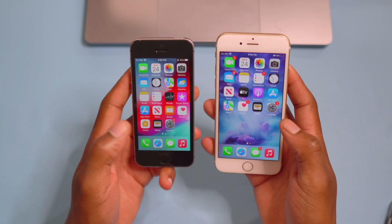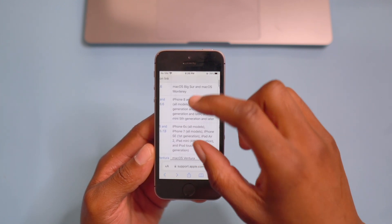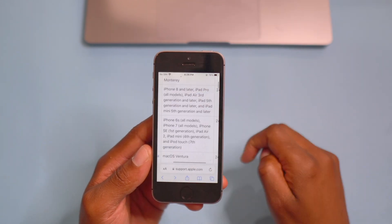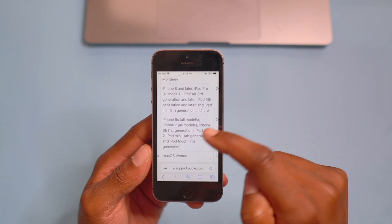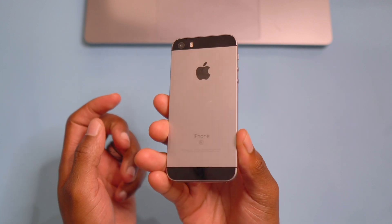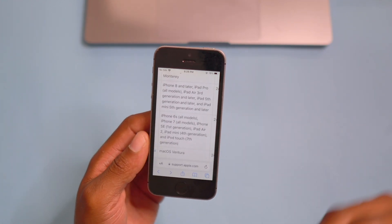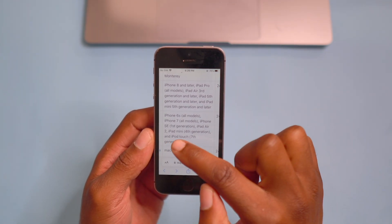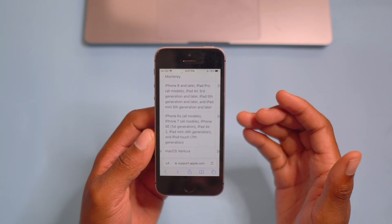In case you're wondering whether your device is supported or not, these are the supported devices for iOS 15.7.8: the iPhone 6s all models, the iPhone 7 all models, iPhone SE first gen — which is this iPhone you see here, it's amazing to see it still being supported — as well as the iPad Air 2, iPad mini fourth generation, and iPod touch 7th gen.